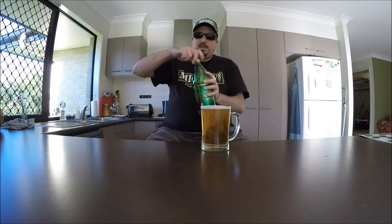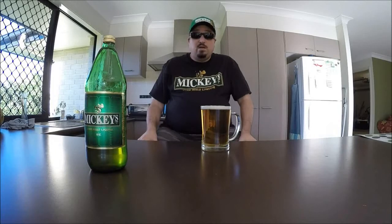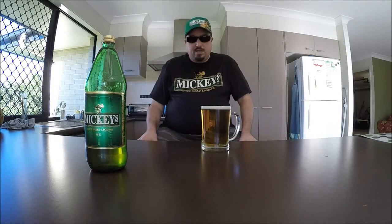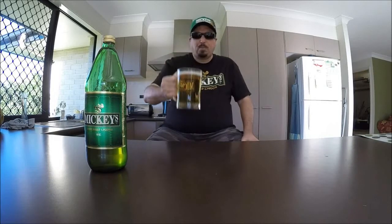We've talked about the appearance and the aroma, so that can only mean it's time for the taste test — the most important part of the review. To you, the audience: cheers, let's dive in.